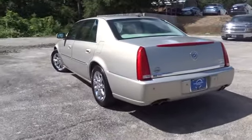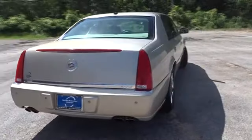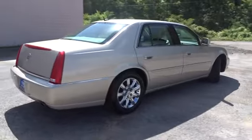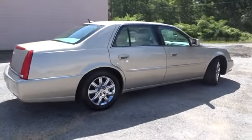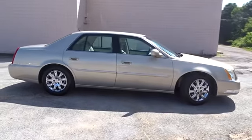This vehicle has less than 135,000 miles. Here are some of this vehicle's great options: anti-lock braking system, stability control, traction control, remote engine start, keyless entry, power passenger seat.